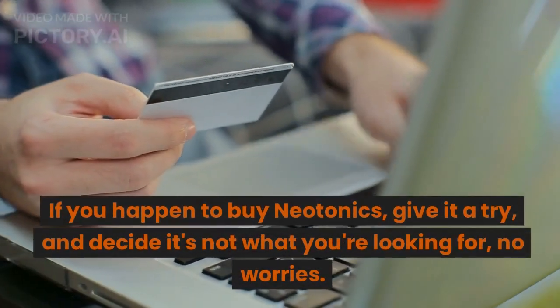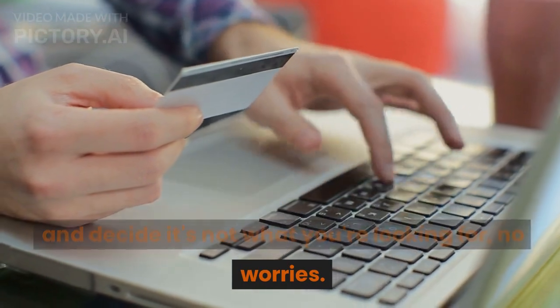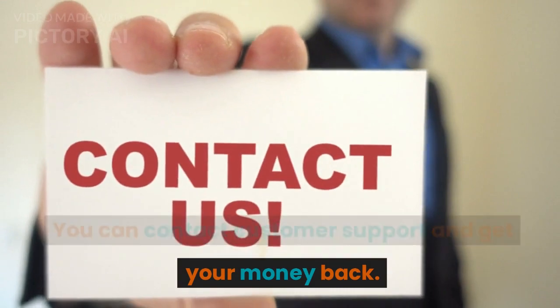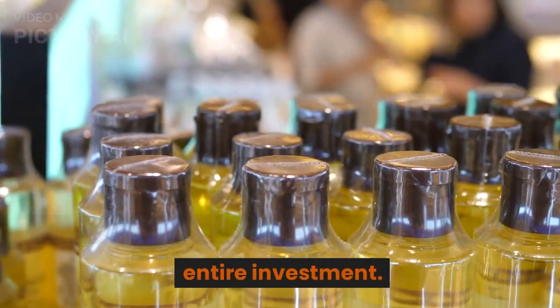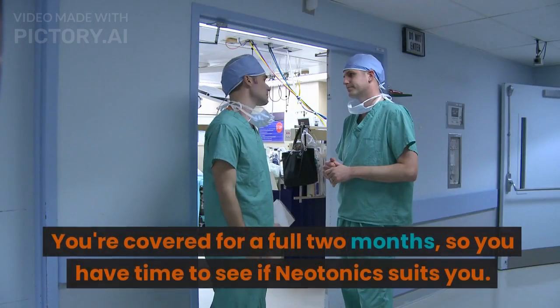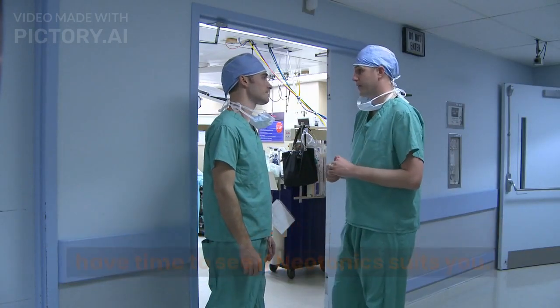If you happen to buy Neotonics, give it a try, and decide it's not what you're looking for — no worries. You can contact customer support and get your money back. Just return the bottles and they'll refund your entire investment. You're covered for a full two months, so you have time to see if Neotonics suits you.